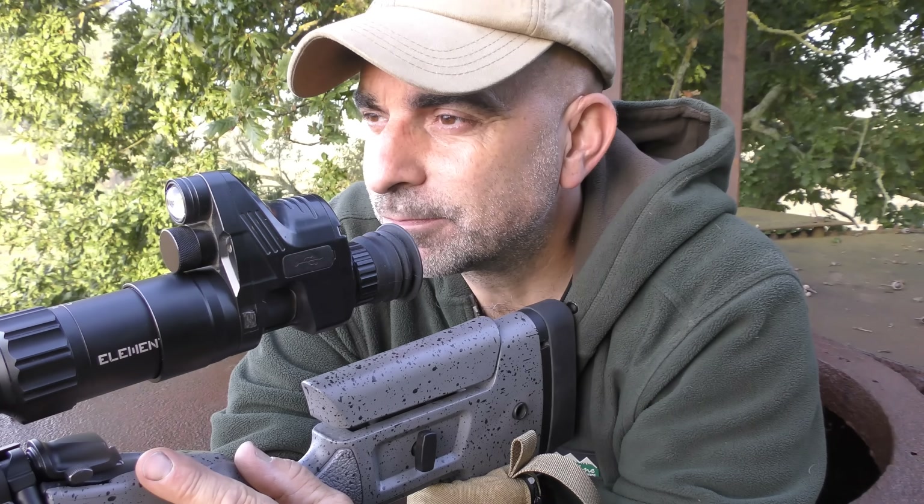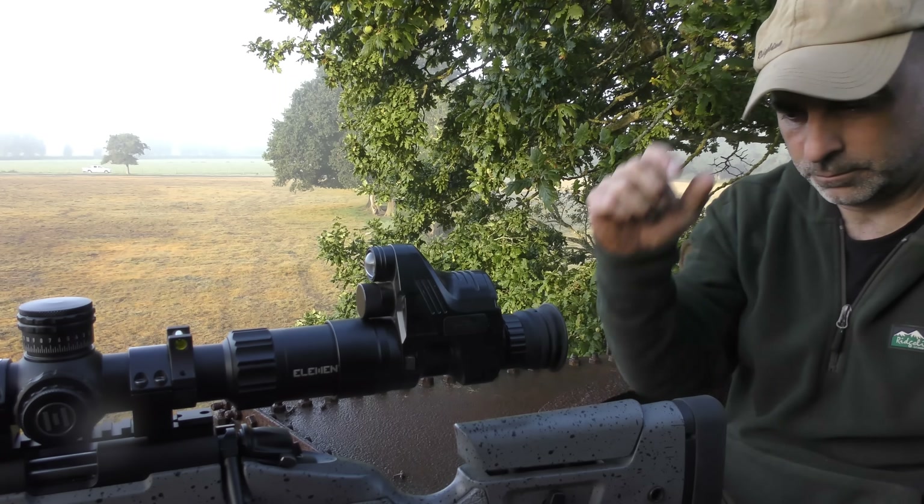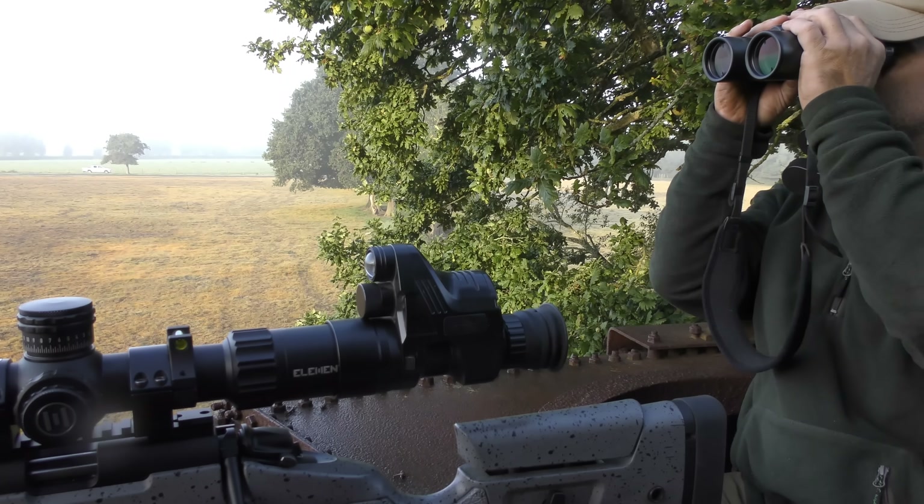That's the first one down. It's a nice still morning so I haven't got to allow anything for the windage, which is a big help with the .22 because the wind does definitely push it around a little bit.